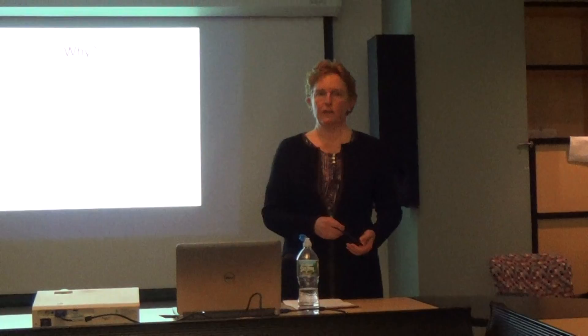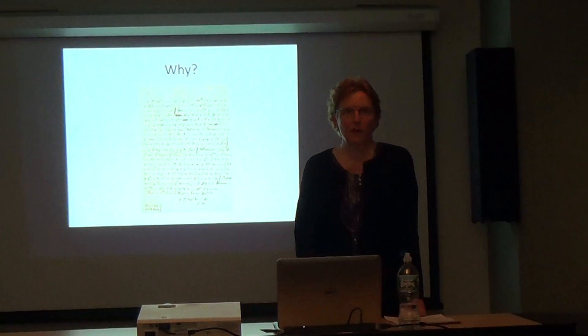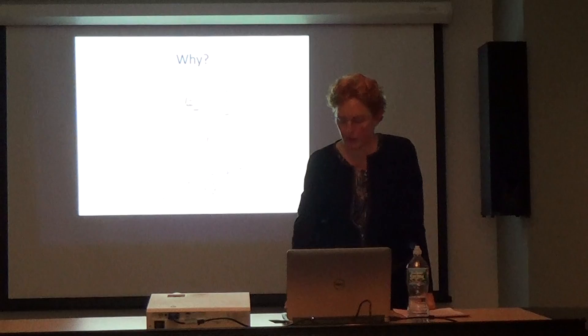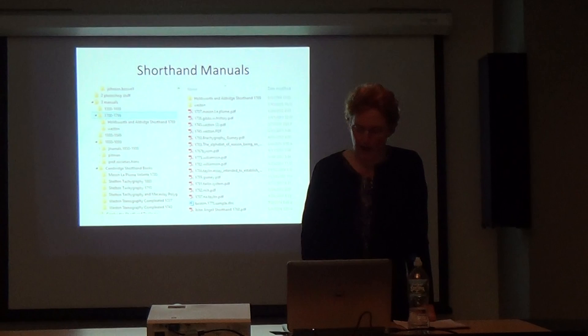I know there are other documents elsewhere. For instance, I've heard that some of the Salem witch trial proceedings were taken down in shorthand. So there are probably documents all over that have data people have been ignoring for years for the same reason. I started researching, and the year of this one is 1758.